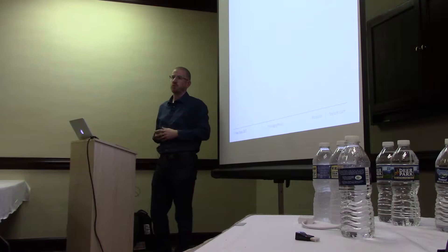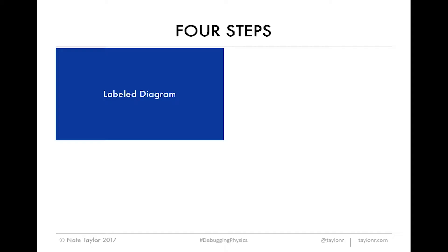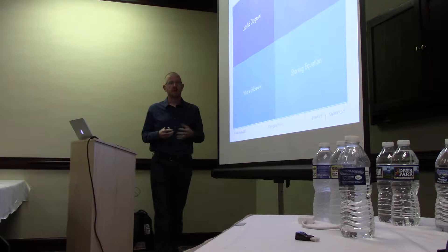The four steps: you get the physics problem, you have to have a labeled diagram showing the vectors and quantities. You write out what's known — what is the physics problem telling you? And then the opposite, what's unknown — what are you trying to solve for and what do you need to find to be able to solve that? And finally, write out a starting equation. This is particularly helpful in physics, and we'll see how this plays out with software as well.